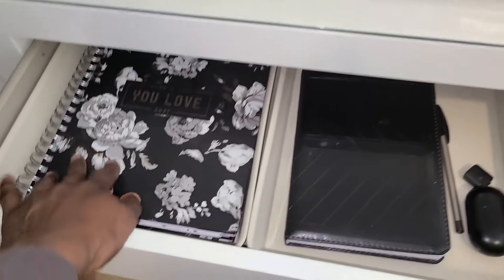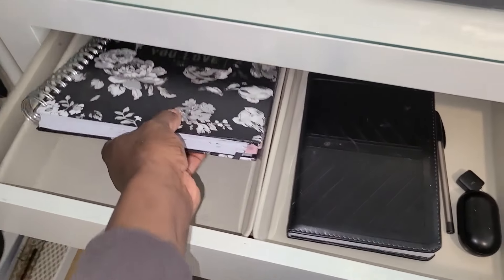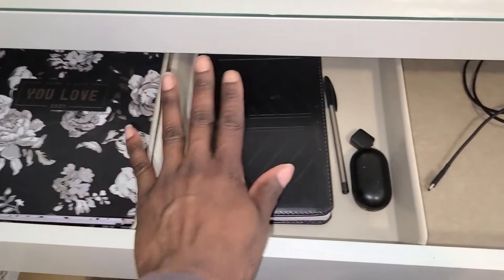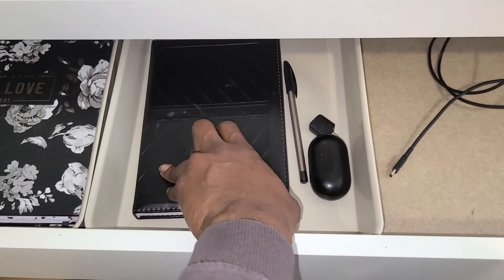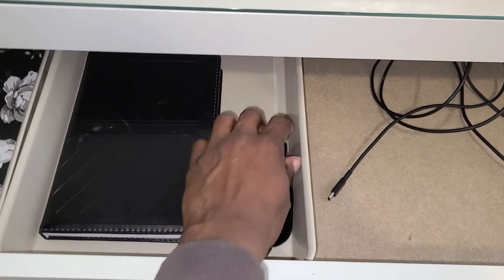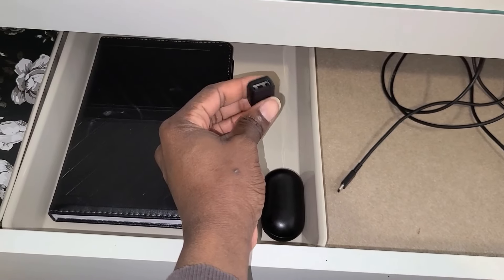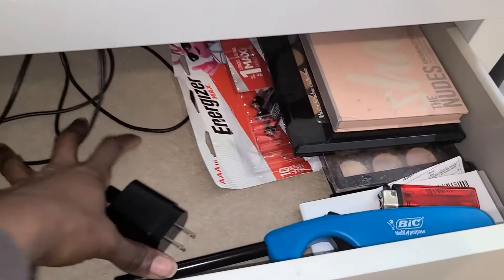In the first compartment you see here, it's my agenda — it also comes from HomeSense Marshall. In this compartment, I have my prayer pocket. On this side, I have my wireless speakers for my phone and computer. And this here is for my computer — it's to be able to connect a USB. On this side, I have my charger.